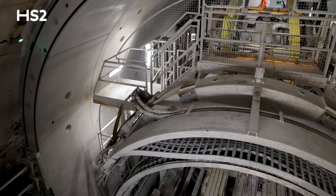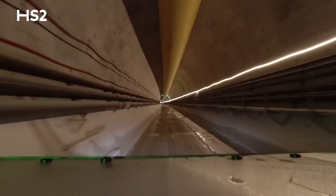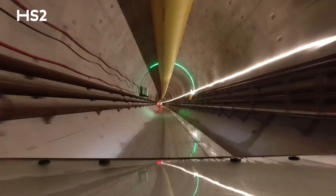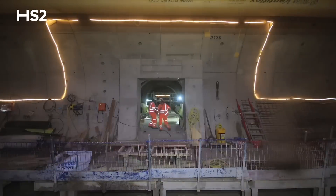As the machines edge closer to that finishing line, the expert team behind them are installing the tunnel invert, which will house the HS2 track, and constructing the 38 cross passages that link the twin tunnels together.